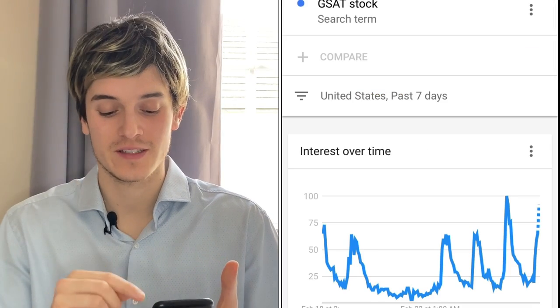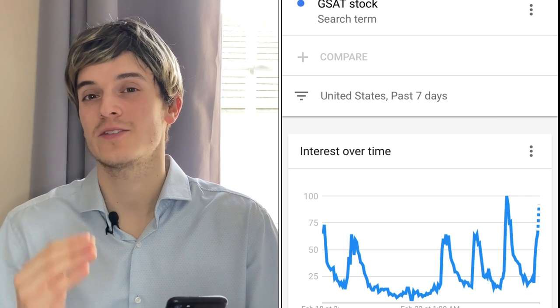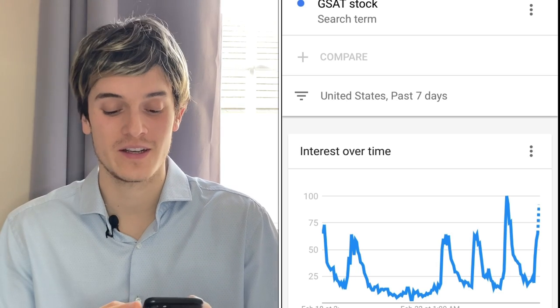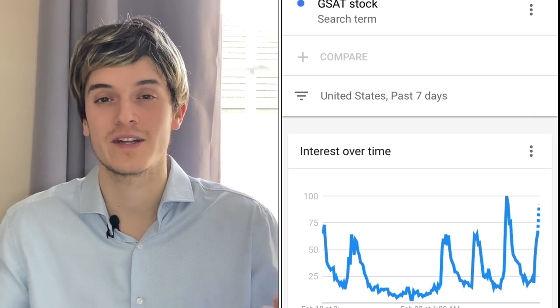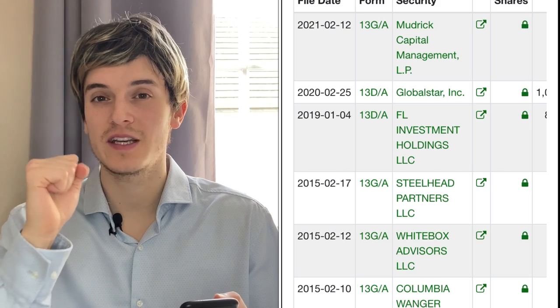If we look at the demand for GSAT on Google Trends, we can see there were some big spikes yesterday and two days ago, and today there's another big spike coming. At the opening market we can expect the price of GSAT to go up again because the spike looks like it's going to go even bigger than yesterday. There's a lot of people watching and buying the stock, so there's a big chance the stock will go up in the next couple of days. What I really like about GSAT is they have some big investors backing them up.